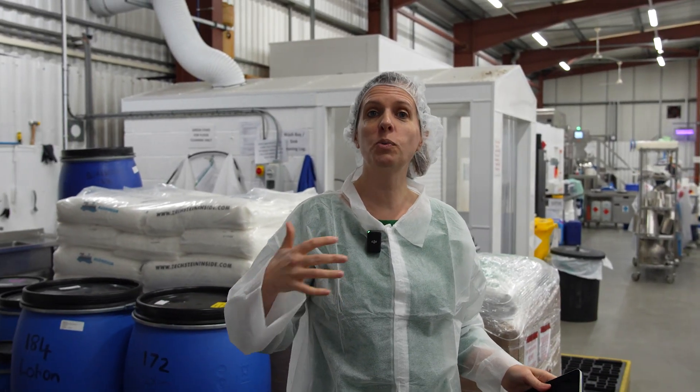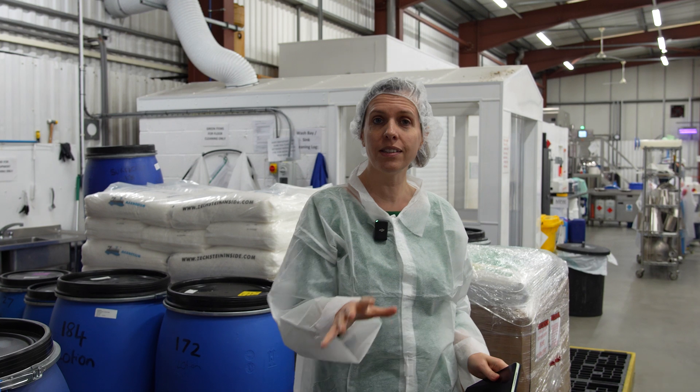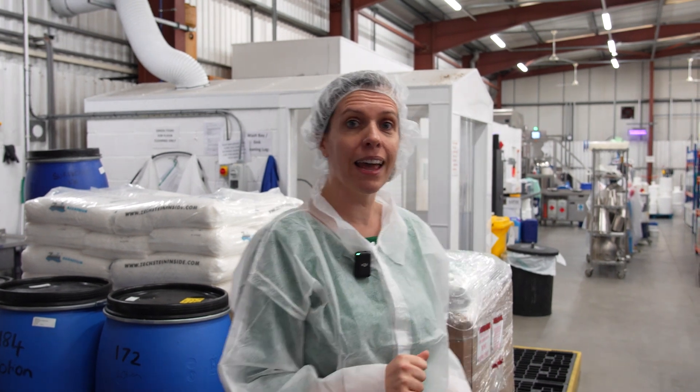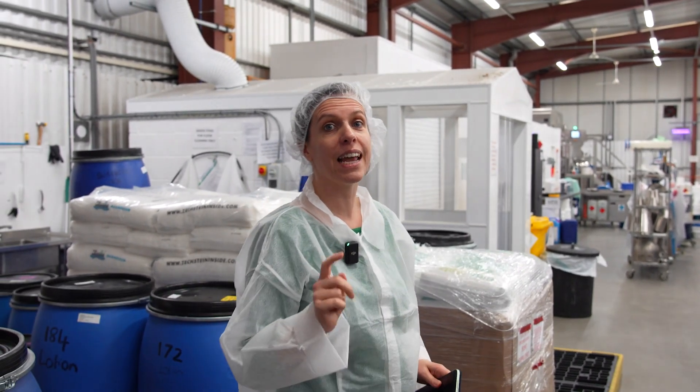Welcome inside the factory. This is Mayfield Labs and this is where they manufacture cosmetics for dozens of small beauty brands all around the world. They're owned by a company called Natural Looks, which is based in Jordan. And today we're even making some products for Natural Looks inside the factory.